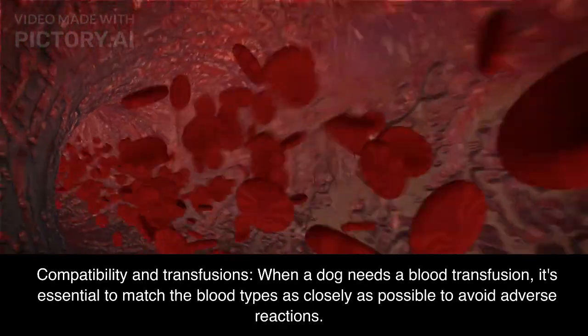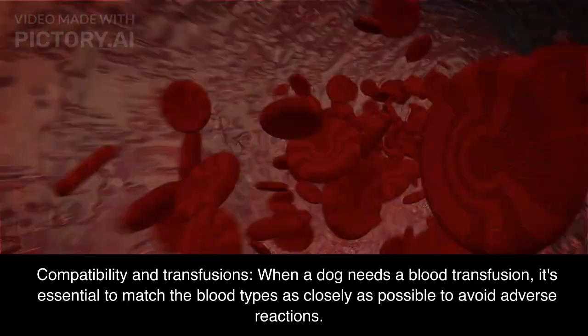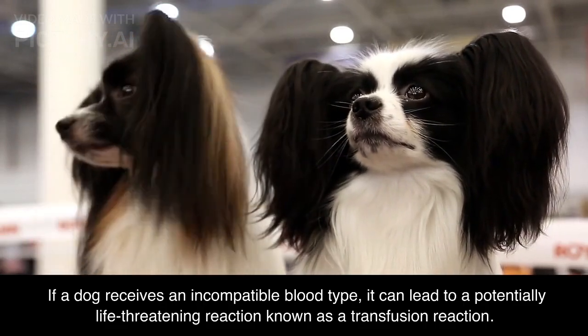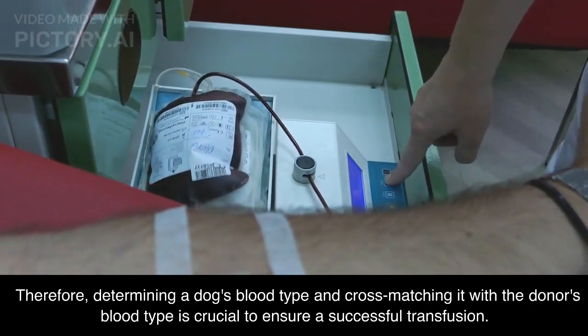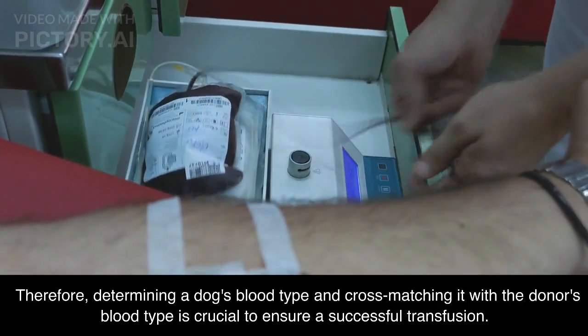Compatibility and transfusions: when a dog needs a blood transfusion, it's essential to match the blood types as closely as possible to avoid adverse reactions. If a dog receives an incompatible blood type, it can lead to a potentially life-threatening reaction known as a transfusion reaction. Therefore, determining a dog's blood type and cross-matching it with the donor's blood type is crucial to ensure a successful transfusion.